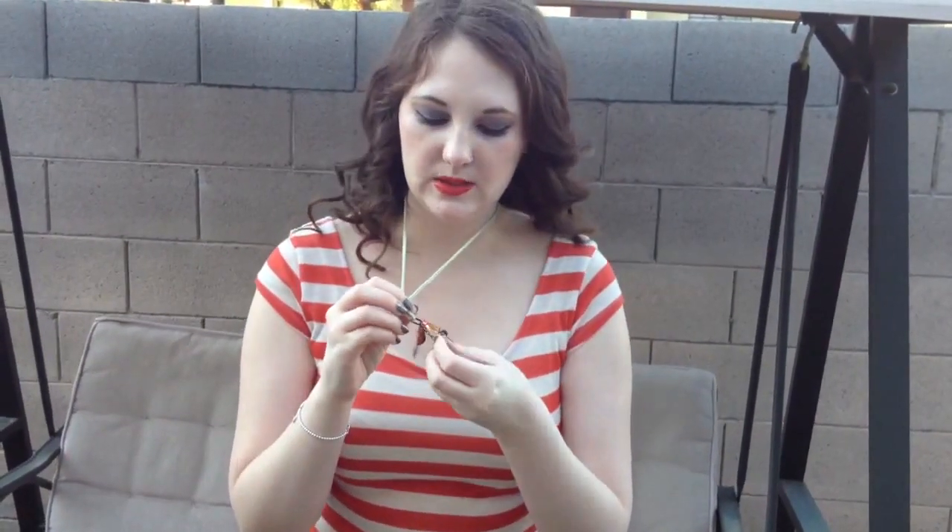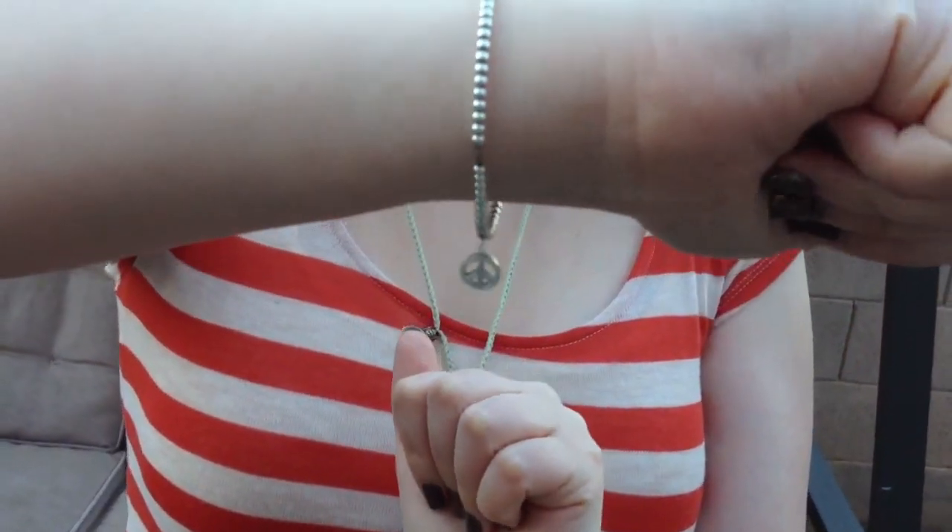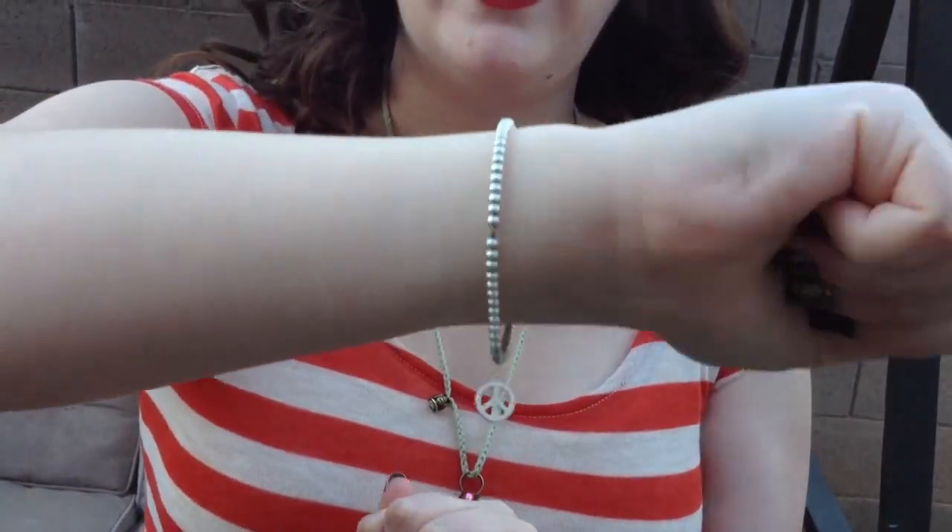For my earrings, I have these just really cute little yellow flowers that I got from Forever 21. And then, as you've probably seen in all of my videos, I've got my amazing peace sign Tiffany bracelet that I wear every day — the boyfriend got me that for my birthday last year.